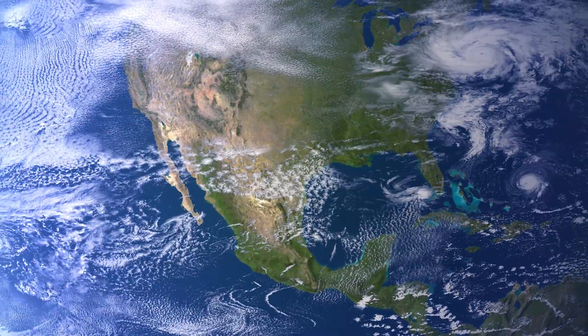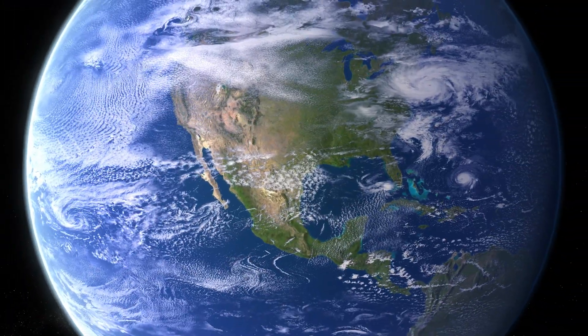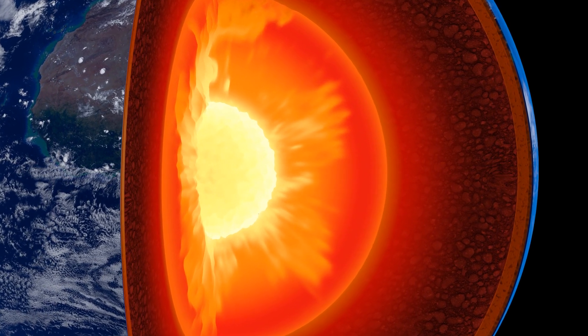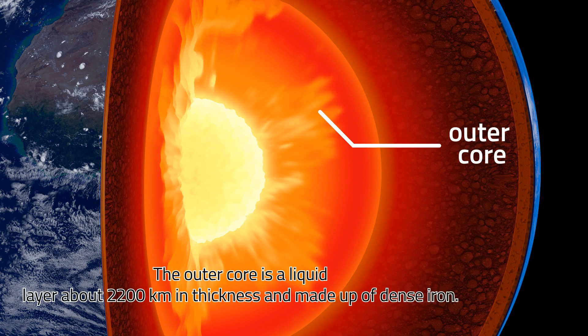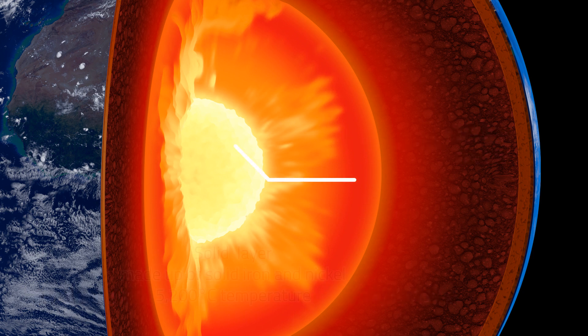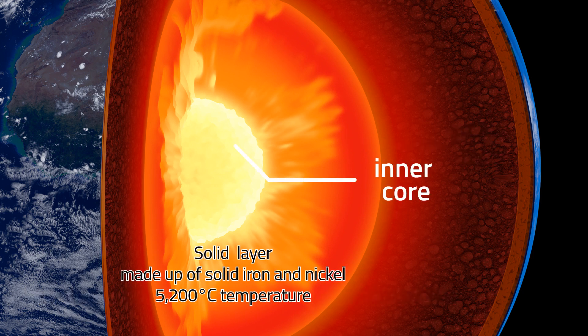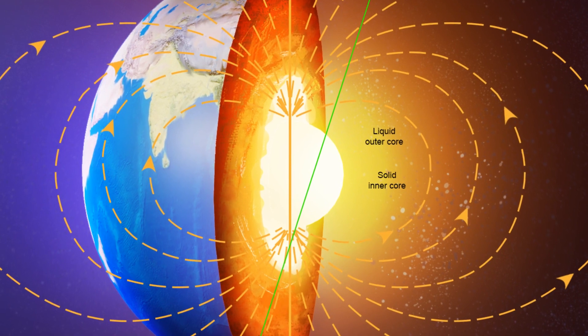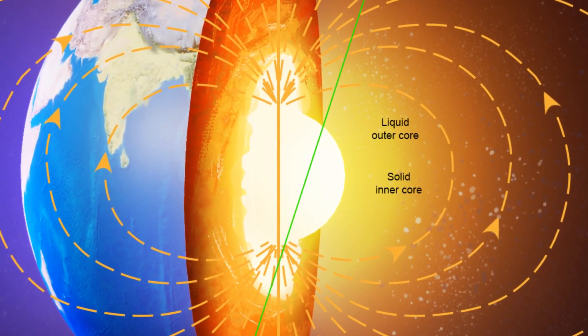Now, we are down to the last and hottest layer, the core. The core is divided into outer and inner core. The outer core is a liquid layer about 2,200 kilometers in thickness and made up of dense iron. The inner core, on the other hand, is a solid layer, 1,250 kilometers in thickness and is made of solid iron and nickel. The temperature in this region is about 5,200 degrees Celsius.